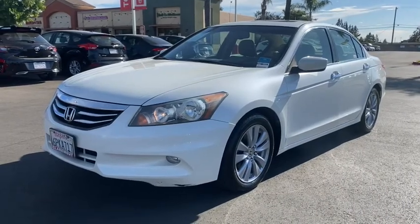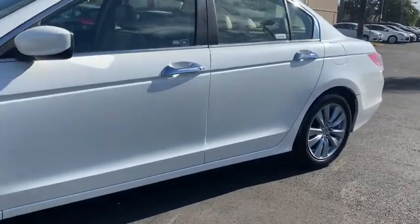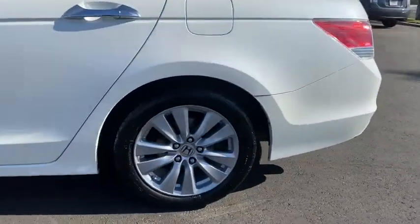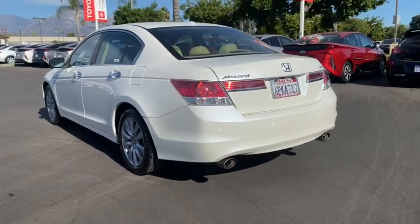Can you see yourself in the 2011 Honda Accord? With less than 150,000 miles on the odometer, this vehicle provides excellent value. Prepare to be amazed by the Accord.